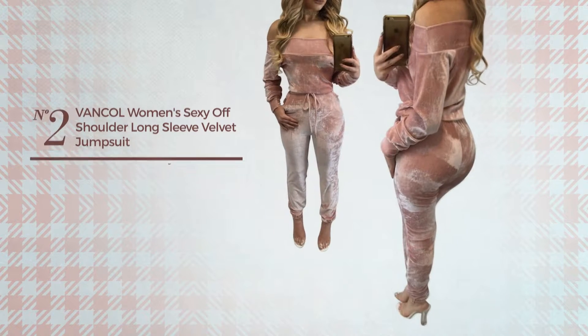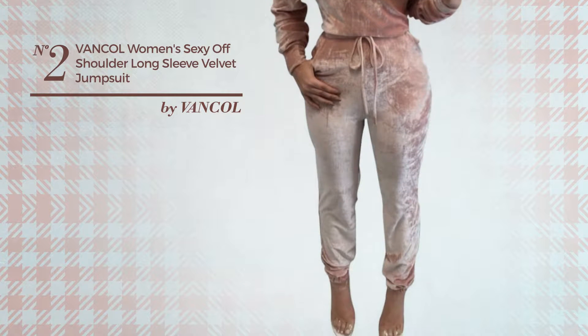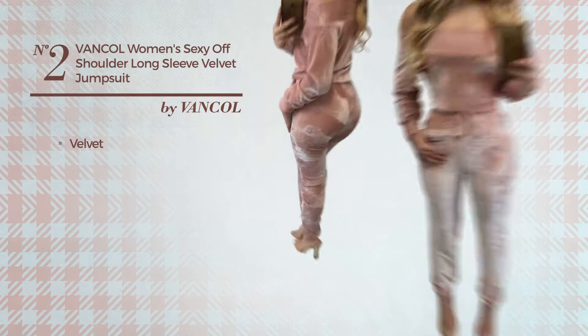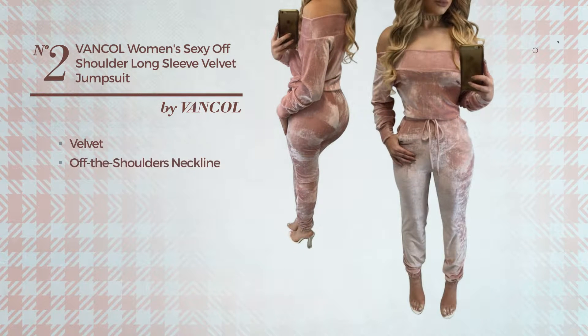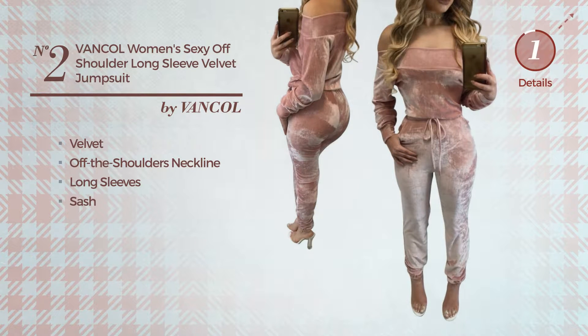Number 2: An Autumn Long-Length Jumpsuit. Featuring a sexy looking, produced with soft velvet, this jumpsuit includes off the shoulders neckline, long sleeves and sash. Available in 2 other colors.